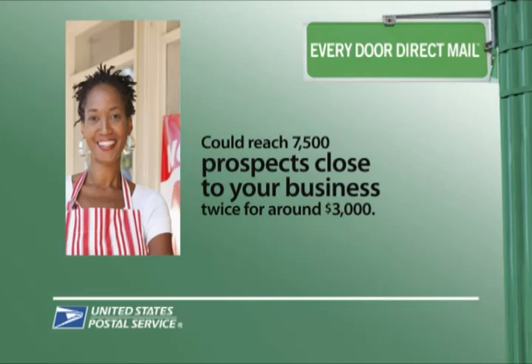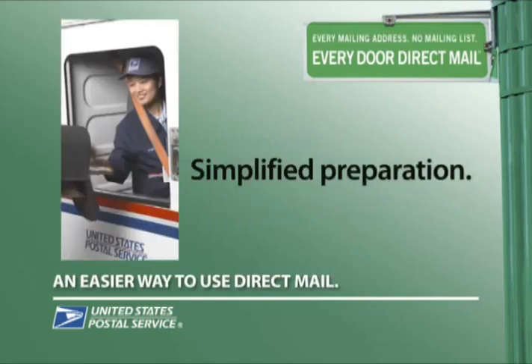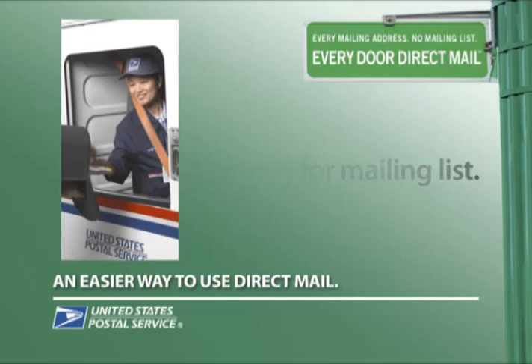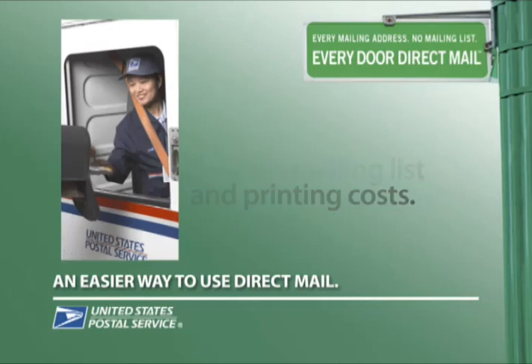Best of all, you could reach 100% of about 7,500 local neighborhood prospects near your business twice for about three thousand dollars. Here's the key benefit of Every Door Direct Mail and what sets it apart from traditional direct mail: it allows you to reach every address on one or more carrier routes without needing names or street addresses. The mail carrier simply drops your mailing in every mailbox in the area you select during the day's mail delivery. That means you no longer have the cost of renting a mailing list or printing names and street addresses on your mail pieces.